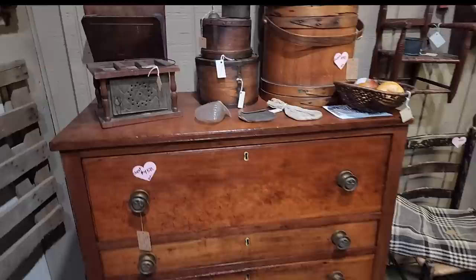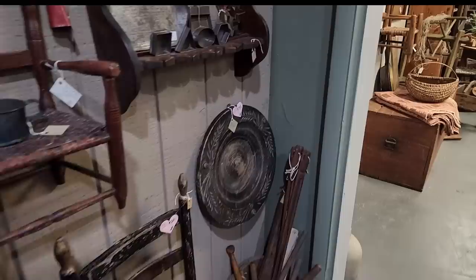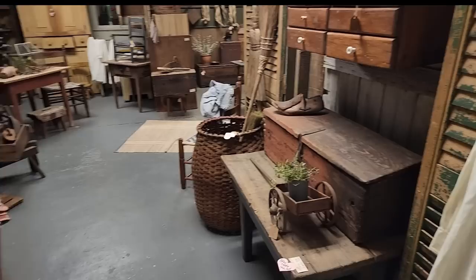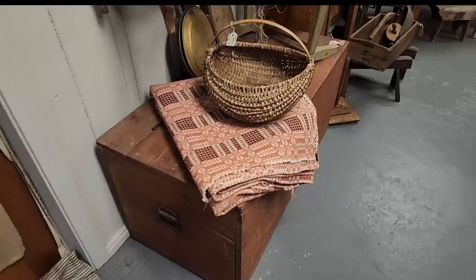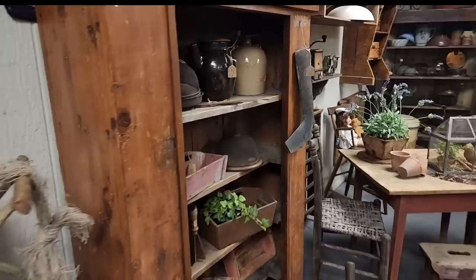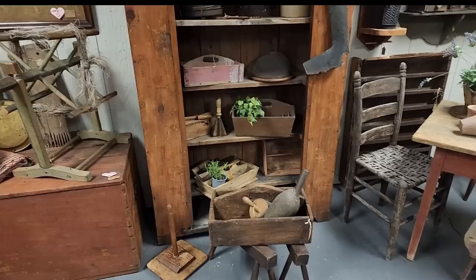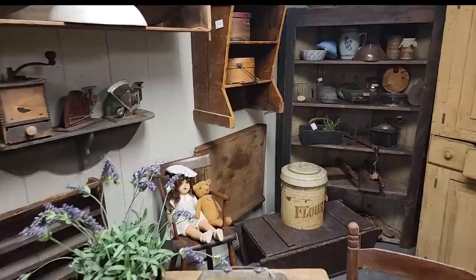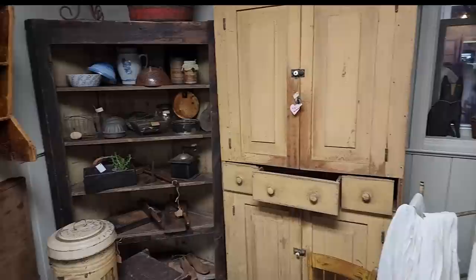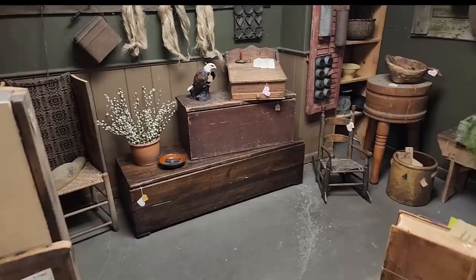I've got to think where in our home that might go. It's so hard when the house isn't quite set up yet — once furniture gets into it, it'll be a lot easier to figure out what else we may want. But that is a neat piece. This is such a neat booth. Those pantry boxes are lovely. A pretty cupboard — that's a big cupboard at a great price. You know, you just save a little bit and all of a sudden you've got a couple hundred dollars and you stop into an antique shop and load up your car.